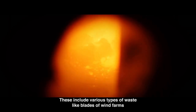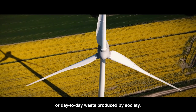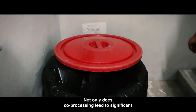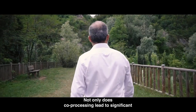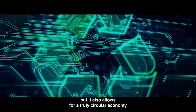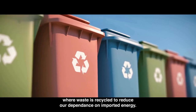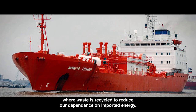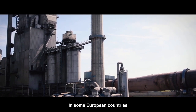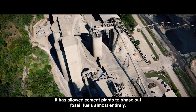These include various types of waste, like blades of wind farms or day-to-day waste produced by society. Not only does co-processing lead to significant CO2 emissions avoidance from cement, but it also allows for a truly circular economy where waste is recycled to reduce our dependence on imported energy. In some European countries, it has allowed cement plants to phase out fossil fuels almost entirely.